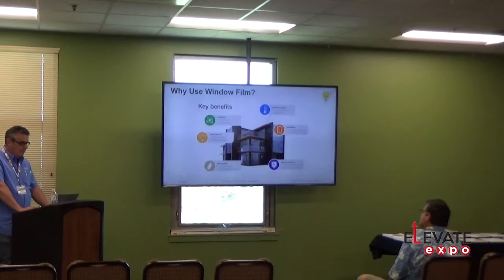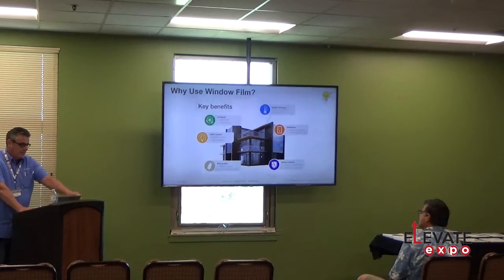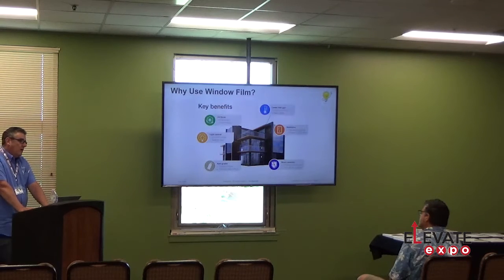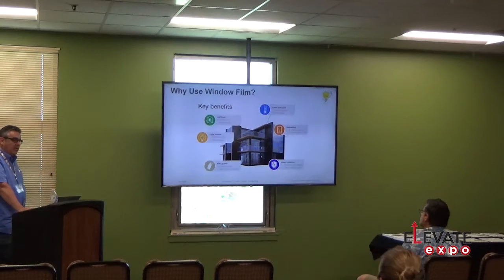The major benefits of window film are UV blocking and light control. How many times do you look out a window and the glare is killing you? We can cut the glare down. Commercial buildings generally use anti-graffiti film, which is a clear 6-mil film that goes on the outside of the building. If somebody tries to tag the window, they'll damage the film instead of the glass, which is a lot easier and less expensive to replace. We can also put film on glass panels — like glass rails for safety — and it holds shards in place. That's your shard retention.